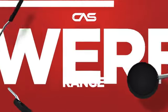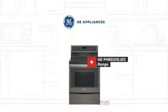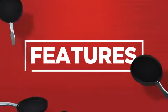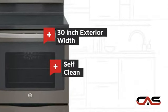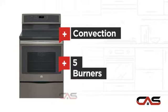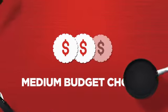Need a powerful range? Try this range model from GE. It offers many features: spacious 30-inch design, self-cleaning, convection circulation, and five burners. Backed with a full manufacturer warranty, all make it a great range on a budget.